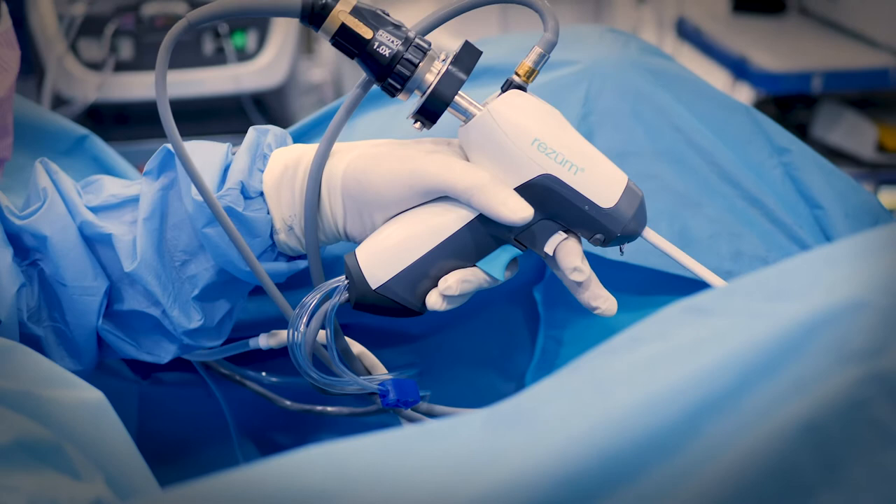They can be managed by lifestyle modification or medication if they have milder symptoms. For men who are looking for a more definitive treatment or who have more severe symptoms, there are a number of surgical options.